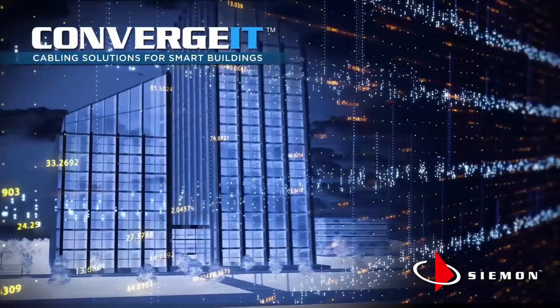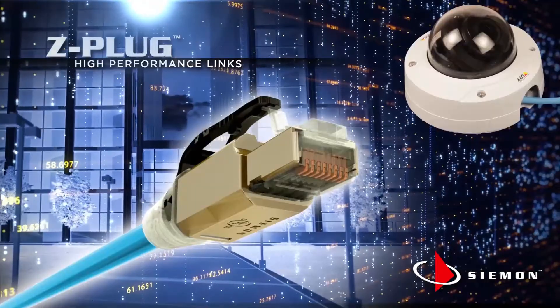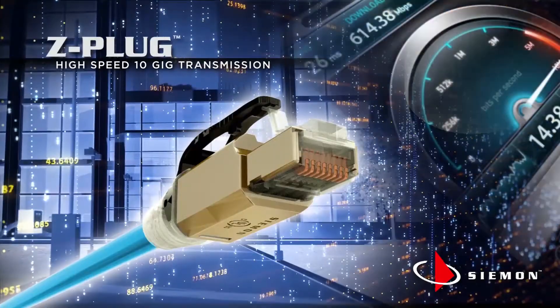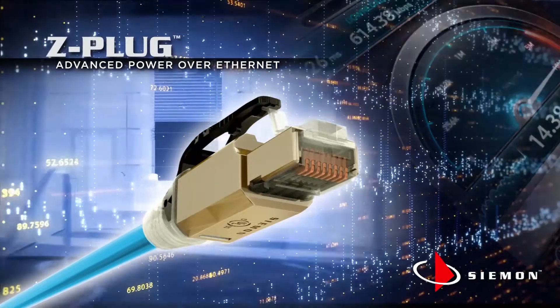Part of Siemon's Convergit cabling solutions for intelligent buildings, the Z-Plug field terminated plug enables fast, reliable, high-performance links that connect straight to end devices in today's intelligent buildings. Z-Plug delivers a high level of 10 gigabit system transmission performance and supports advanced power over Ethernet.